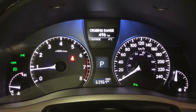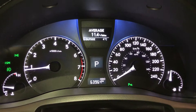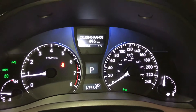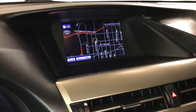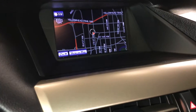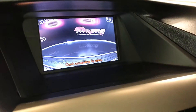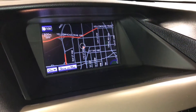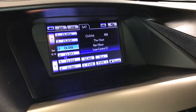These buttons right here control information on the dash. You've got park assist, ECT snow mode, cruising range, eco indicator, average speed, outside temperature gauge, voice-activated navigation system, backup camera, and side mirrors that auto-tilt down in reverse.